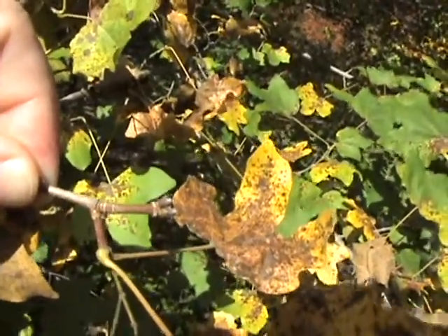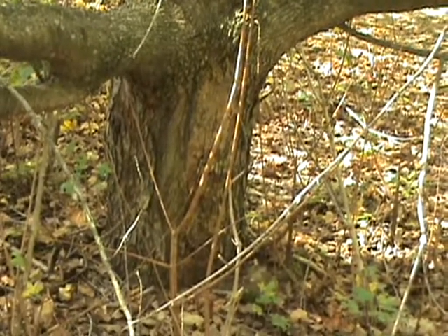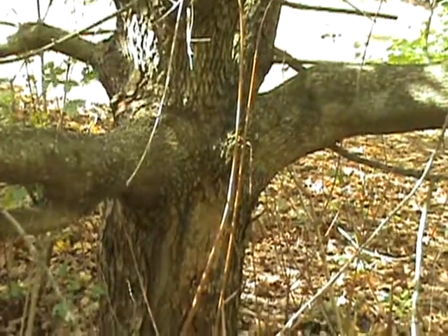The tree is generally branched to the ground, especially if it's unpruned. The bark is exfoliating in long thin strips and is a tan color.